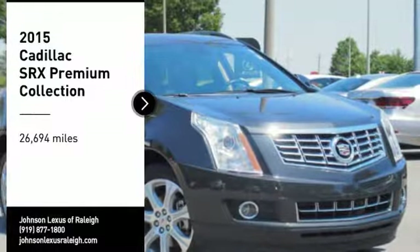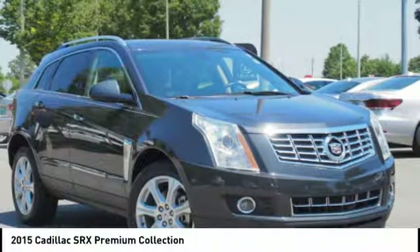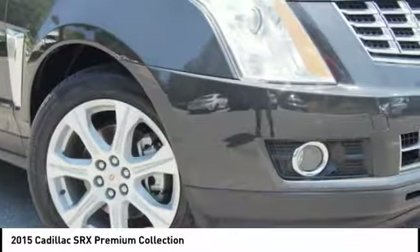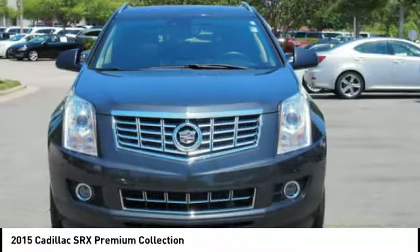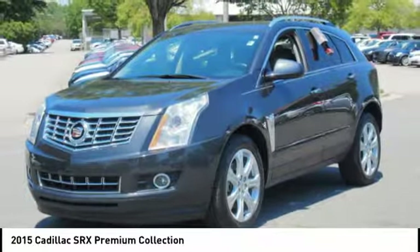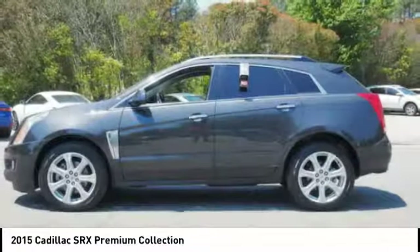We are pleased to show you the 2015 SRX. The Cadillac SRX is beautiful from every angle. For driving enthusiasts, there's track-tuned handling, advanced engine power, and the added confidence of available all-wheel drive.